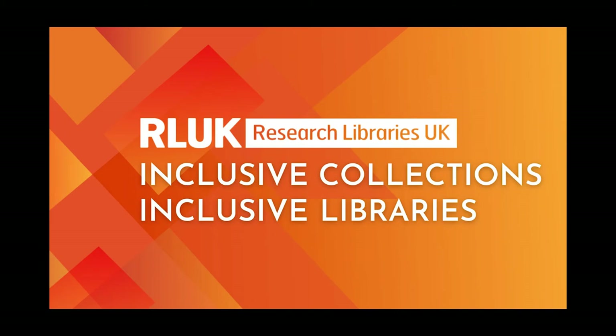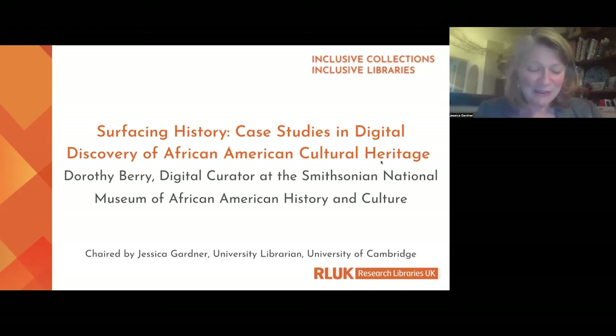It's my absolute great pleasure to welcome Dorothy Berry. Dorothy is the Digital Curator at the Smithsonian National Museum of African American History and Culture. She's a specialist in the description and discovery of African American cultural heritage, with experience leading projects at major public and private institutions in the United States. She's also a highly called upon speaker and a writer around the themes of marginalized people's histories in unexpected collections.